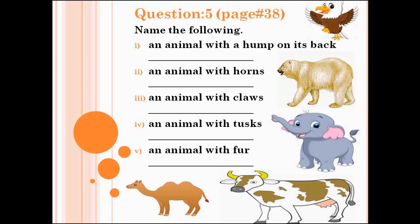Now we are done with question number 5. Let's check the answers. Number 1: an animal with a hump on its back — that's camel. Number 2: an animal with horns — cow, or you can write bull or any animal with horns. Number 3: an animal with claws — tiger, or you can write eagle or any other animal. Number 4: an animal with tusks — elephant. Number 5: an animal with fur — bear, or you can write rabbit or cat.